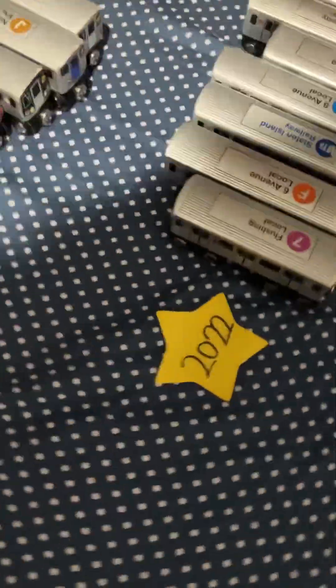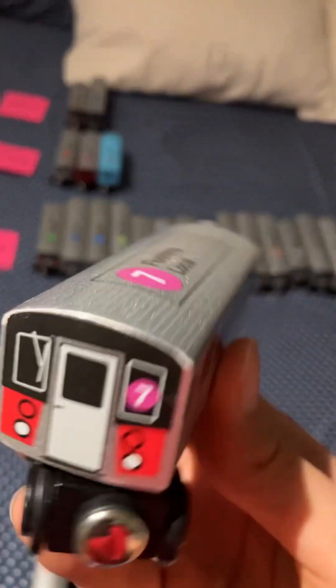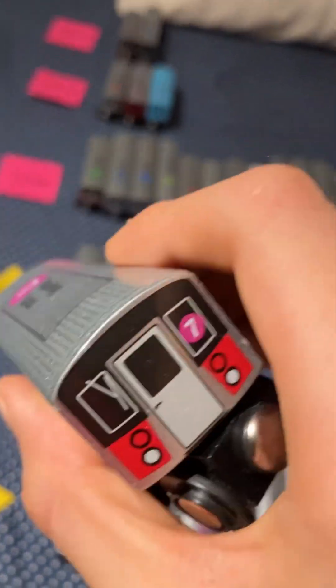Now for last year, 2022. First, I got the 7 train — I got this at Roosevelt. And I got the Q train at Roosevelt Island also.